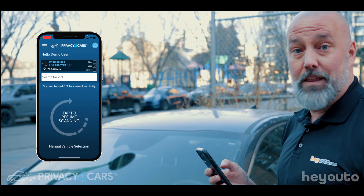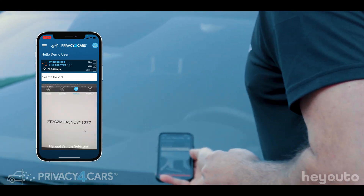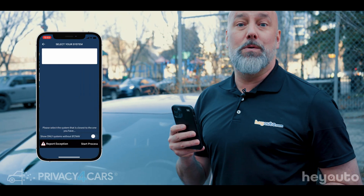We're going to open the application and we're going to scan the VIN. You have the ability to scan the barcode or the VIN — you just select. We're going to scan the VIN. That's it, we're up and running.